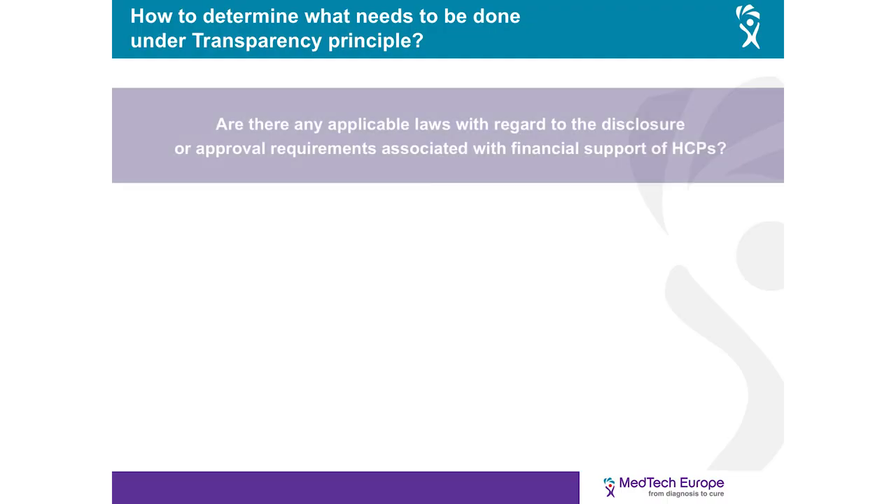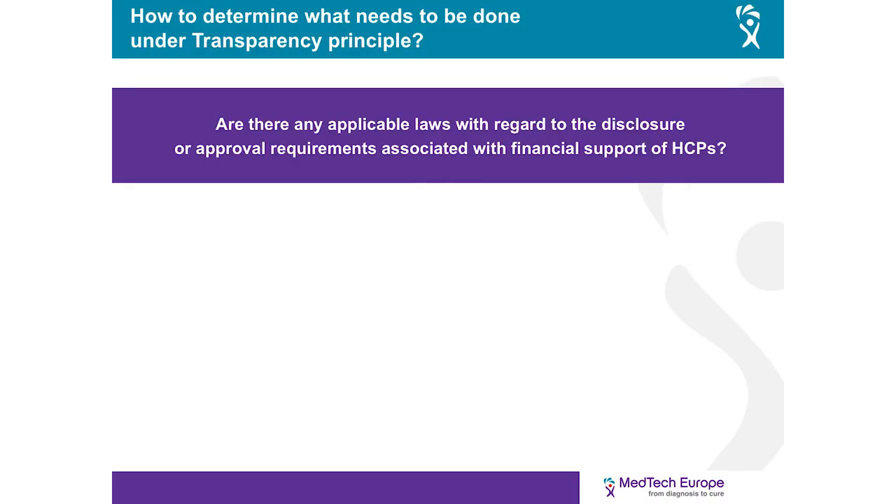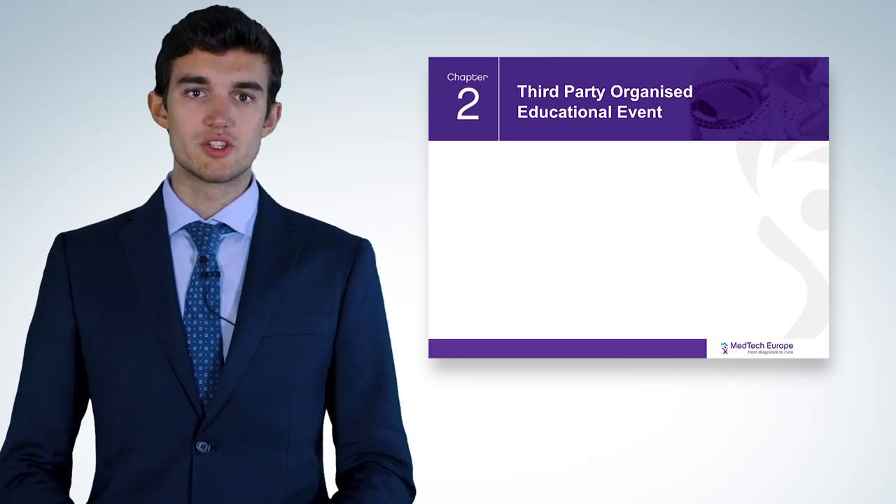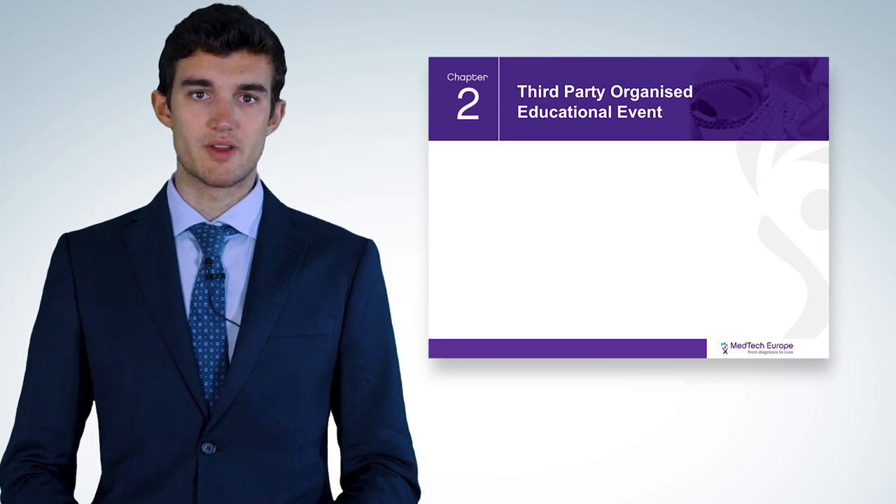Regarding the transparency requirement: in many European countries there are disclosure or approval requirements, and companies must comply with them. When there is no such obligation, companies are nonetheless obliged to ensure that the relevant supervisor or employer of a healthcare professional is informed of the interaction. The code covers two types of third-party organized events: third-party organized educational conferences and third-party organized procedure training meetings.